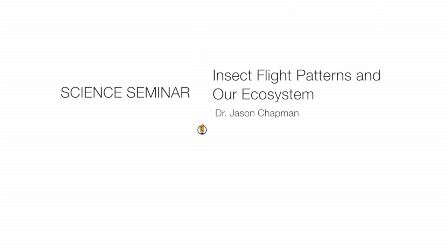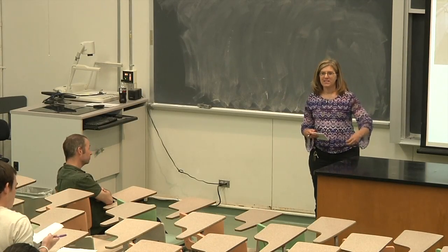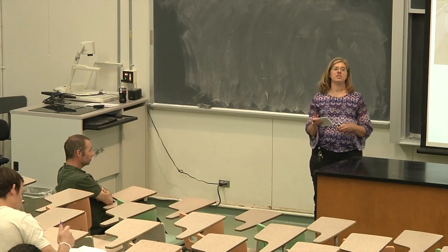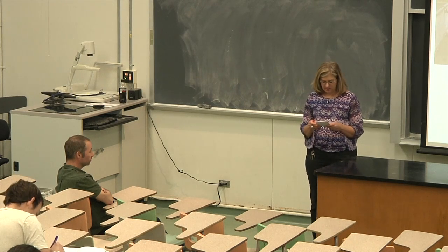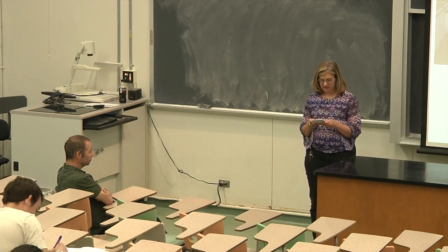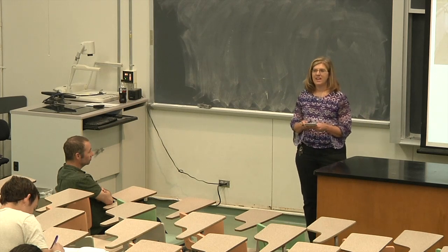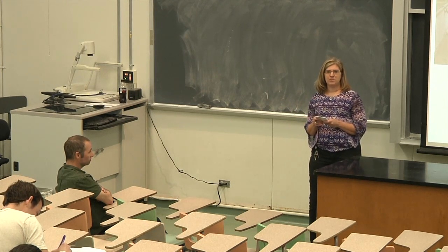Texas Lutheran University. Welcome to the biology seminar today. We're excited to have Dr. Jason Chapman here with us. He comes to us with his bachelor's in zoology at the University of Swansea in Wales, his PhD in entomology from the University of Southampton in England, and he's currently at the Rothamsted Agricultural Research Institute in the London area. Please welcome Dr. Chapman.